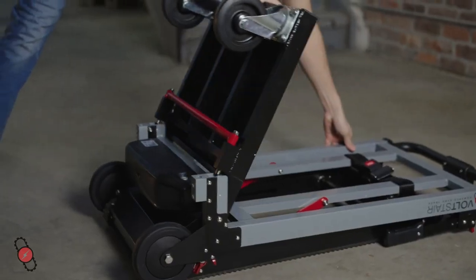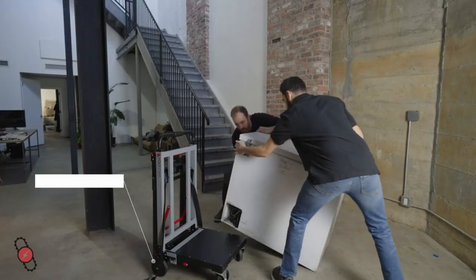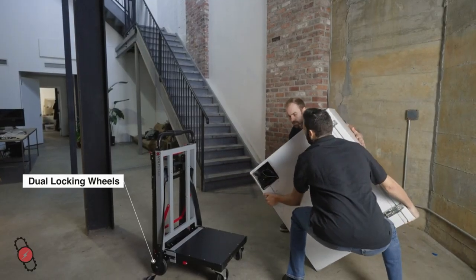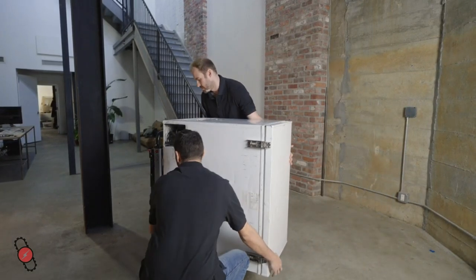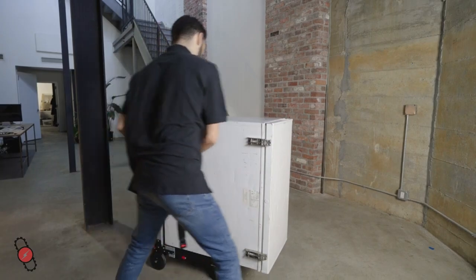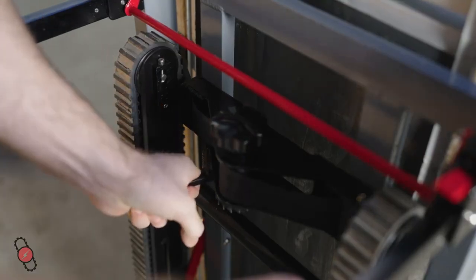Operating the Volt Stair Titan is easy. Begin by securing your load. The Titan features dual-locking wheels that provide extra security when loading heavier items on uneven surfaces. Ensure a secure fit using the Professional Grade Ratchet belt system.